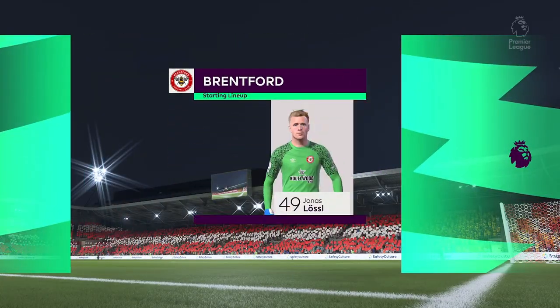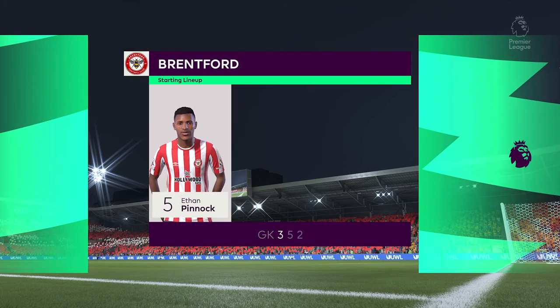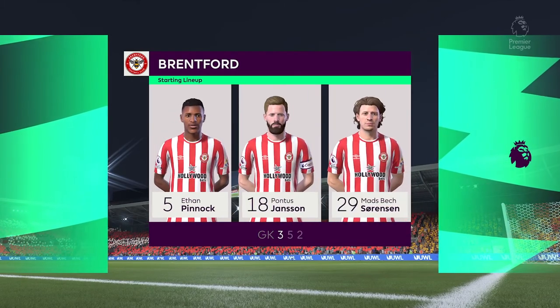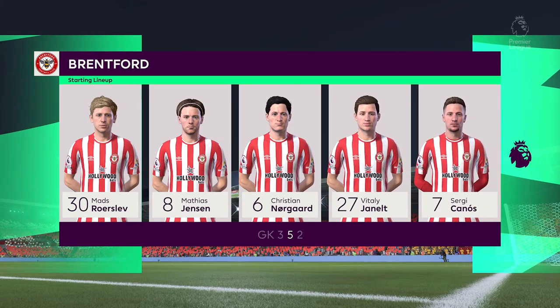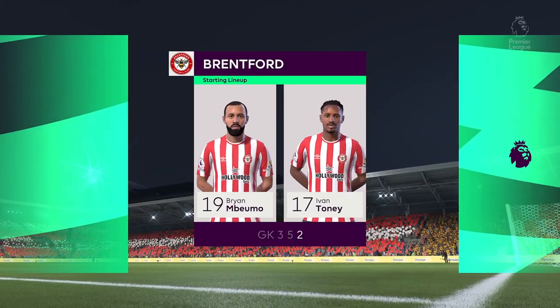Here's how the line-up looks for Brentford. As you can see, they're playing with a front two, three central midfield players and a couple of wing-backs. It's a great system when played well, but it does leave them vulnerable to switches of play.